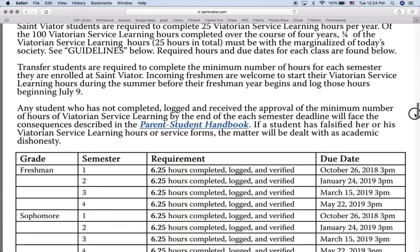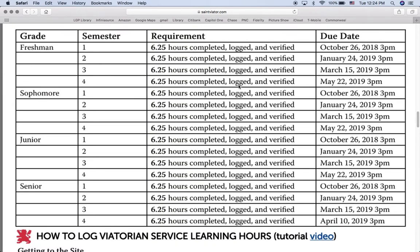One of the useful things that we tried to put in here is this little chart here, and it will show you that all students need to have 6.25 hours — 6 hours and 15 minutes — of service completed, logged, and verified by October 26th.